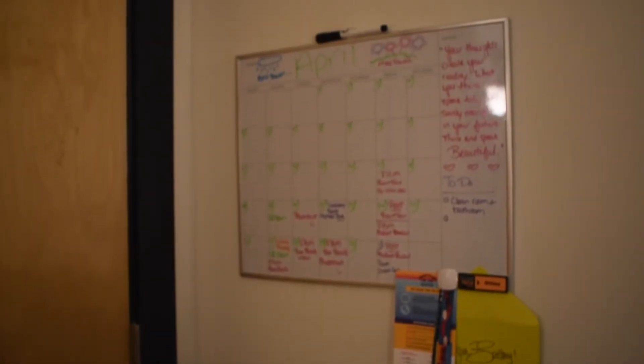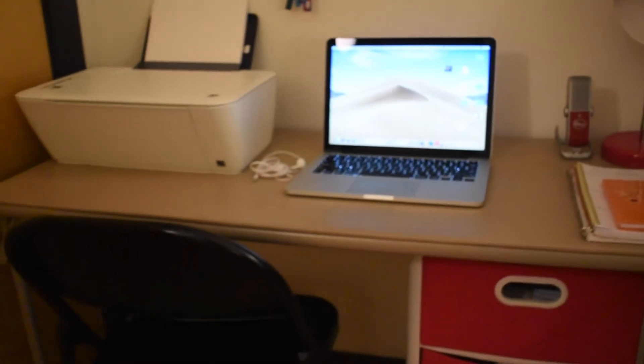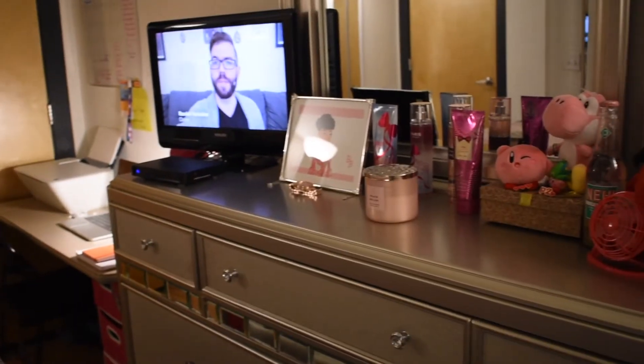On top of my desk is this really cute calendar that I got from Target. It's a fill-in calendar that you fill in every month, so I love going in and making it all cute each month. I feel like it really ties my desk space together.